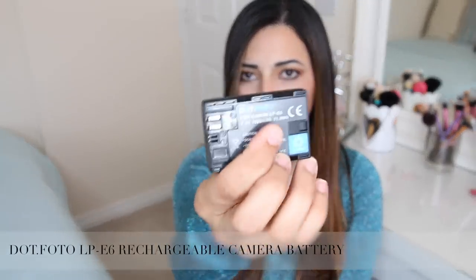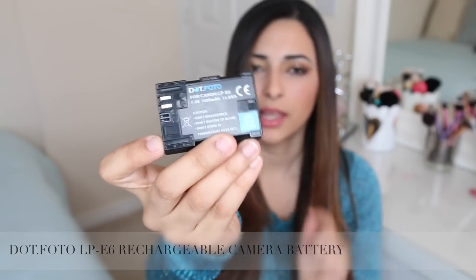Another thing I really recommend having is spare batteries for your camera - I have about three or four spare batteries, simply because there's nothing more frustrating than starting to record a YouTube video or picking up your camera to take blog photos and for it to be out of battery. You can pick these up from Amazon. There is the Canon own brand of batteries but that's a lot more expensive. The brand I got is called Dot Photo from Amazon - it works really really well and I've never had a problem with it.